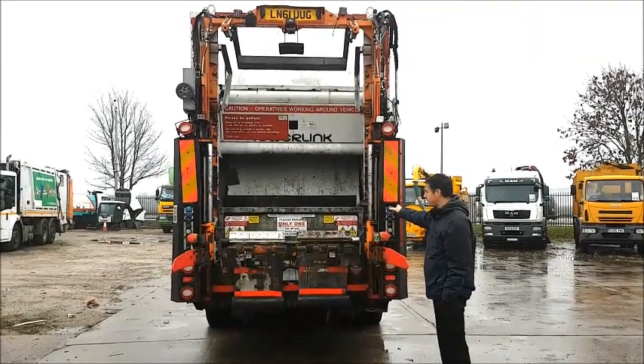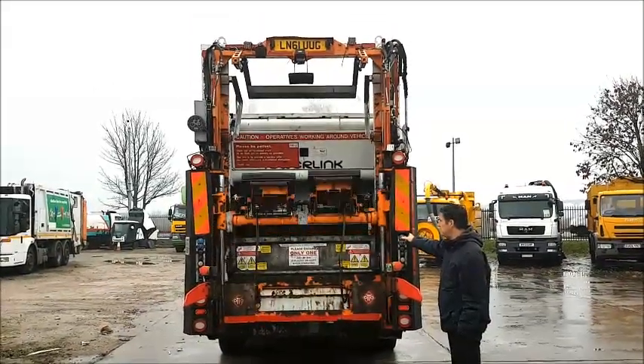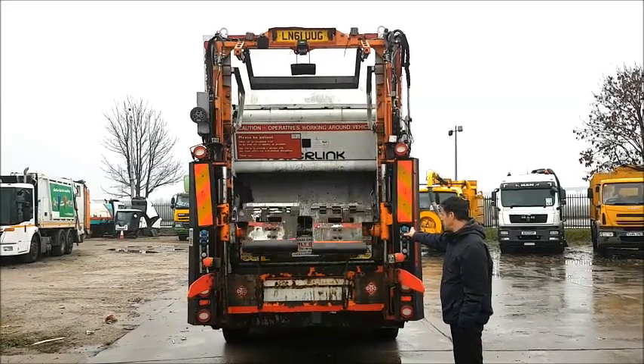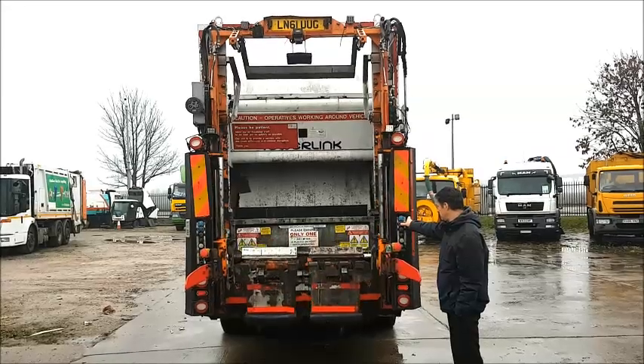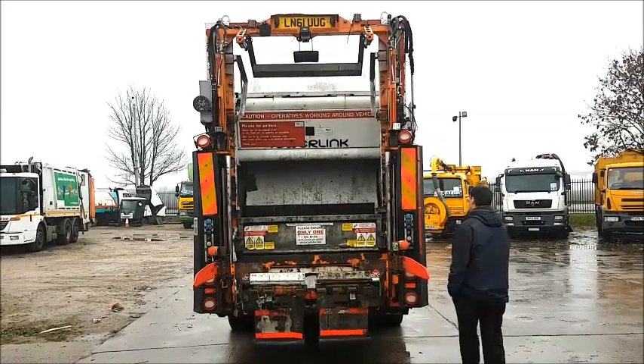Hotdeals.com, Authority Equipment Remarketing Specialists, pleased to offer reference number 9: this 2011 Mercedes Econic 2629 Bluetech EEV. This 6x2 rear steer has a Euro 5 engine and automatic gearbox.